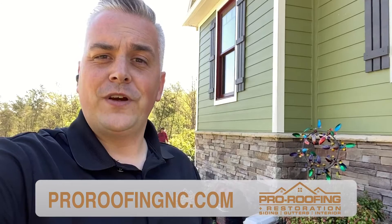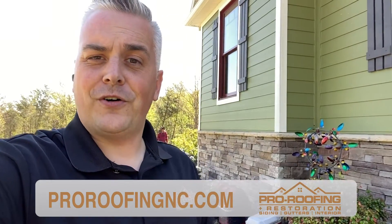If you have a question about your roof, or if you'd like a free inspection or an estimate, give us a call — Michael at Pro Roofing.